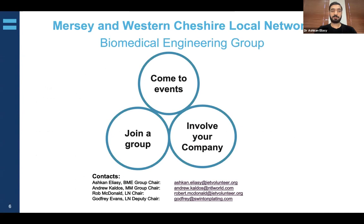On behalf of Mersey and Western Cheshire Local Network, I'd like to encourage you to come to events, join a group, and involve your company. You can contact myself — I'm the chair of the Biomedical Engineering Group — Andrew Caldos, chair of the Management and Manufacturing Group, Rob McDonald, the Local Network Chair, and Godfrey Evans, the Local Network Deputy Chair. Without further ado, I'd like to pass over to Rob to start his presentation.